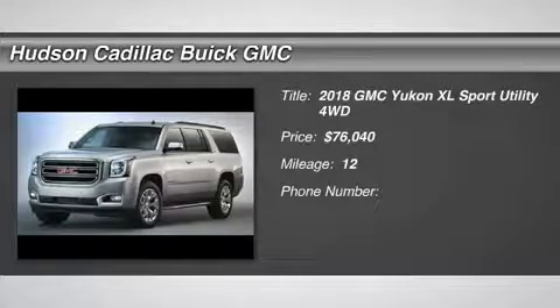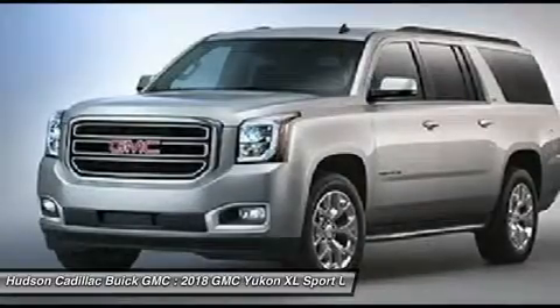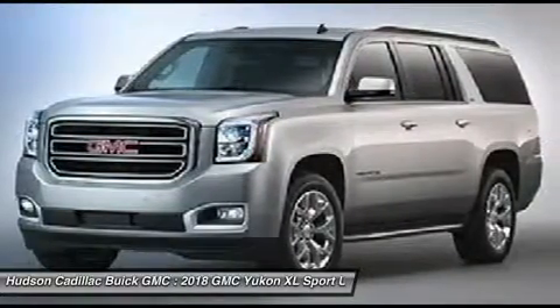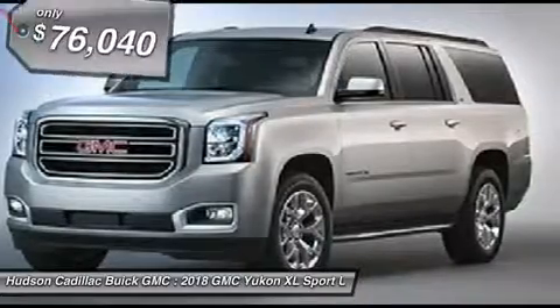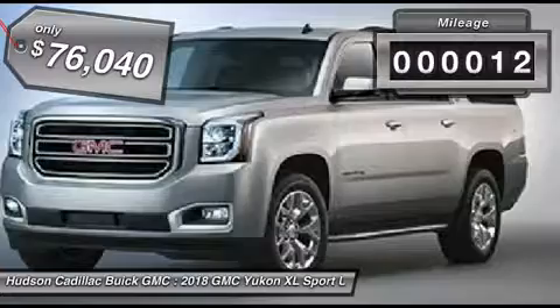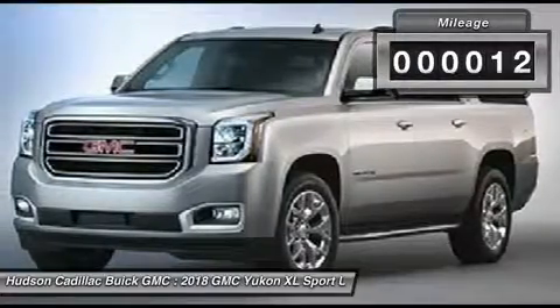Stop by and take a look at the 2018 Yukon XL. The GMC Yukon XL is a great choice for families who need a full-size SUV with maximum seating. The looks don't hurt either, and it is priced below $80,000. This vehicle has less than 100 miles.